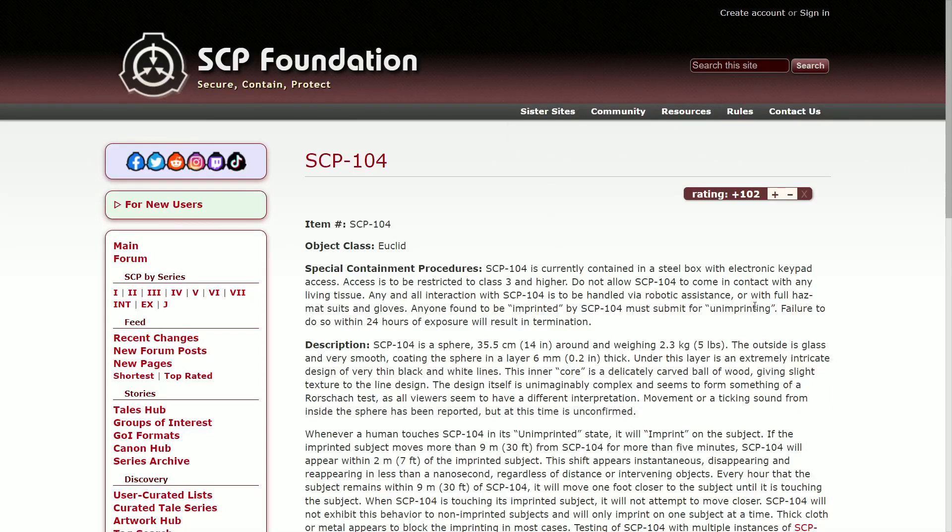SCP-104 is currently contained in a steel box with electronic keypad access, to be restricted to Class III or higher. Do not allow SCP-104 to come in contact with any living tissue. Any and all interactions with SCP-104 are to be handled via robotic assistance or with full hazmat suits and gloves. Any personnel found to be imprinted by SCP-104 must submit for unimprinting. Failure to do so within 24 hours, exposure will result in termination.